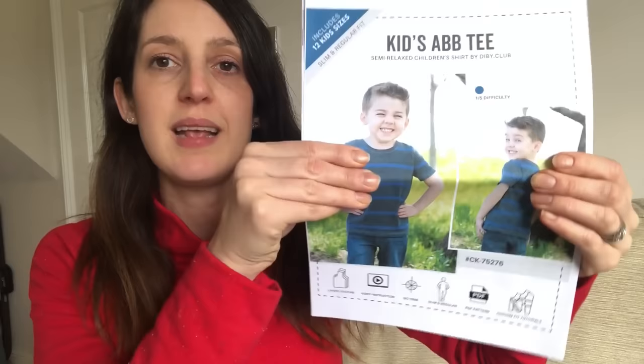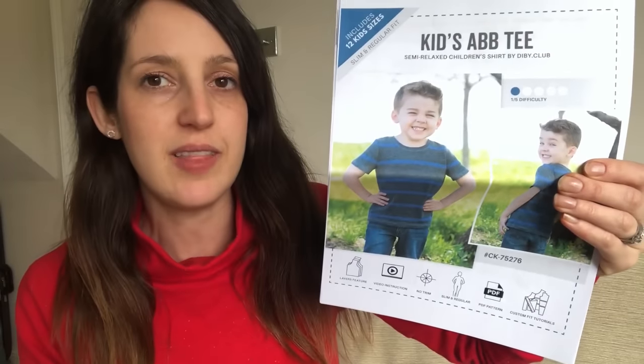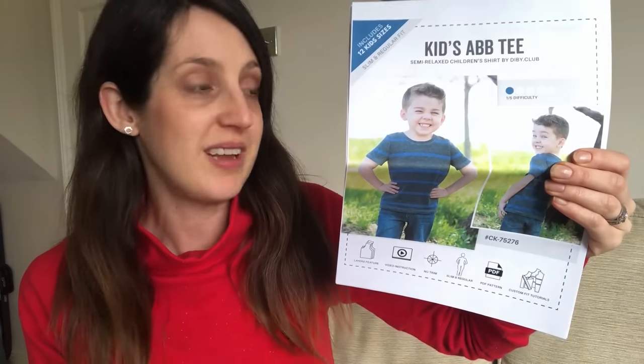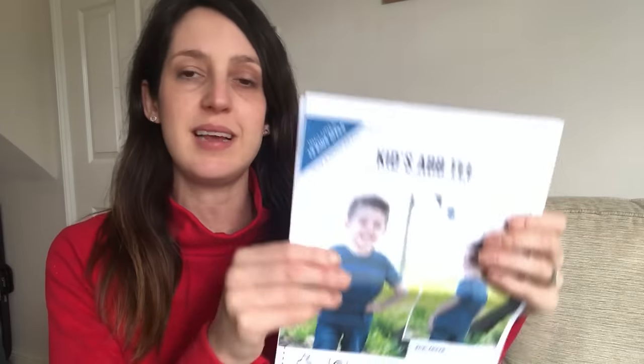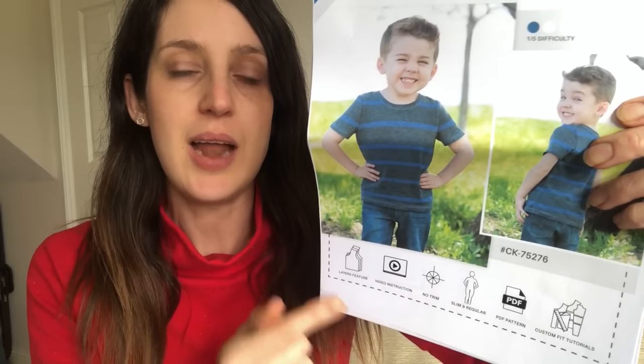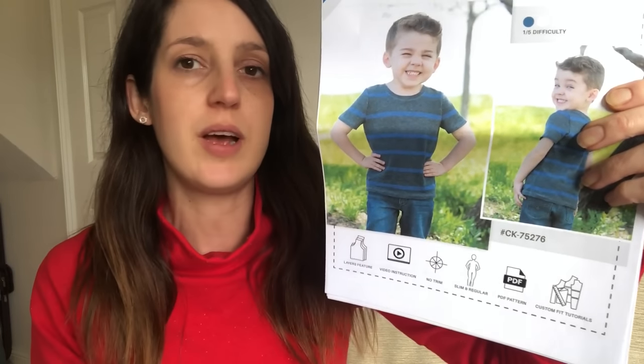The pattern is the ABBT — the Kids Anything But Basic T. It's a free pattern, which is great. It's designed for 12 sizes from age 18 months to 12, so a really big range. It's a basic, straightforward t-shirt with a crew neck. There's also an option to add a pocket and you can make a standard fit or slim fit version.